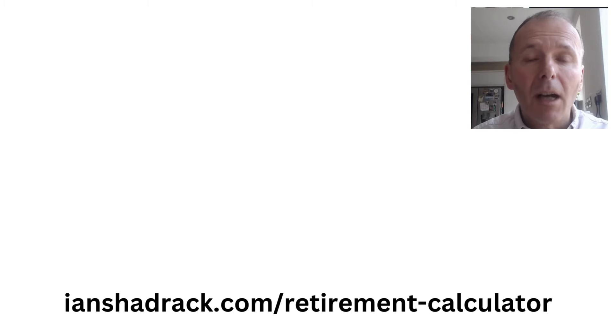To learn more about a retirement calculator, visit my website. You might be interested in the video about how much money you need to retire, or check out the video YouTube is currently recommending.